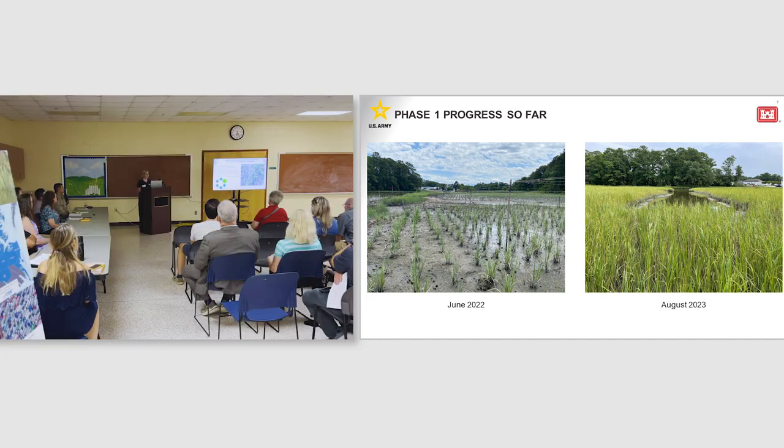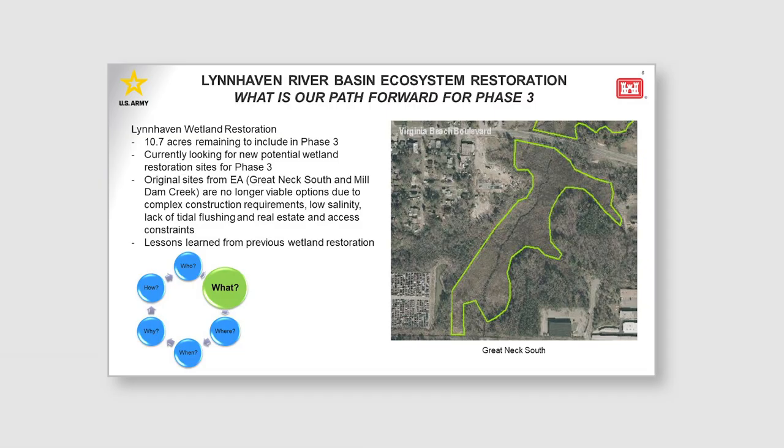We had originally chosen to look at Mill Dam Creek for phase three; however, that site is less than one acre, so it wouldn't really contribute to our overall acreage goal. Our other site identified in the environmental assessment was Great Neck South, but that site would require very complex construction needs — it has low salinity, there is a lack of tidal flushing, and there are many real concerns we found in that area. So considering lessons learned from previous phases, we have decided it would be beneficial to the project to find new wetland sites for phase three. We need a site that helps meet our acreage goal but is also within our cost limit because we do have limited funds.